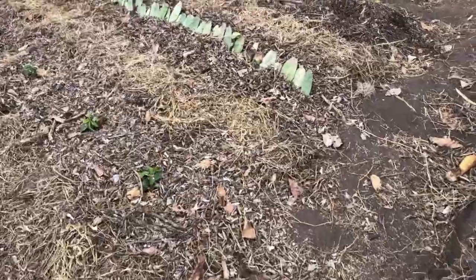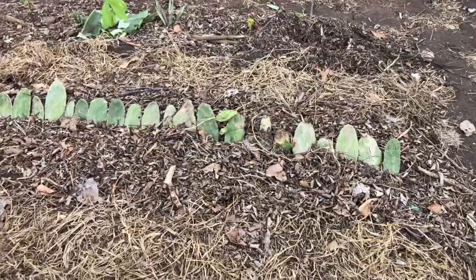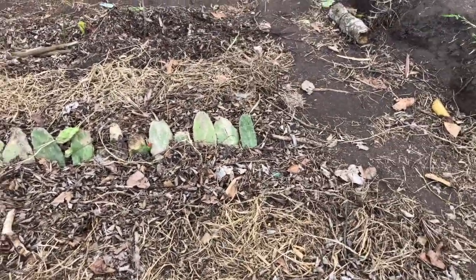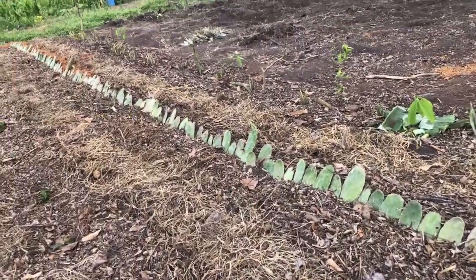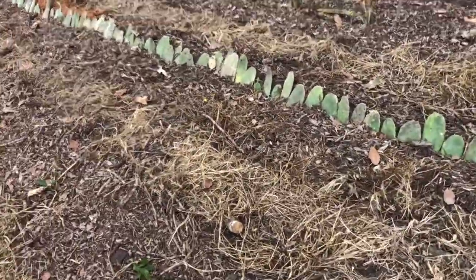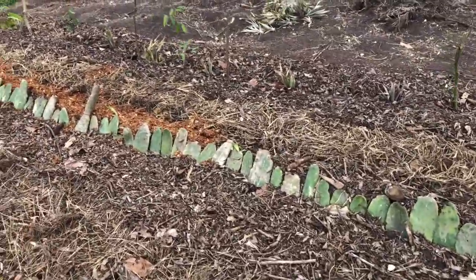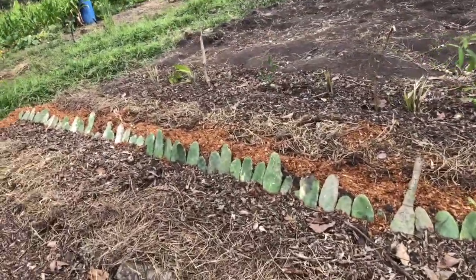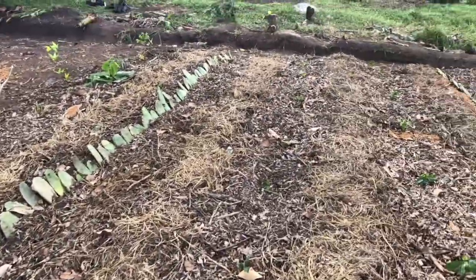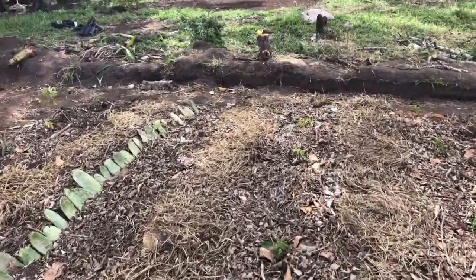The way I plant prickly pear is one very close to the other — averaging one prickly pear every 10 centimeters. This is the way to produce the most organic matter from prickly pear. You need to fertilize it well because you've got more mouths to feed when you plant it like this, so they were well-manured and well-fertilized with phosphorus from bone meal.